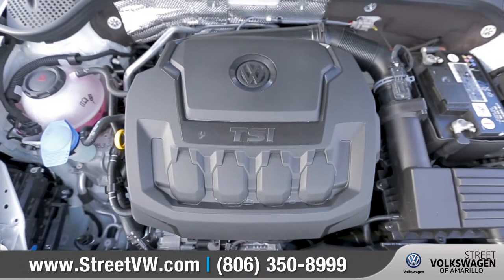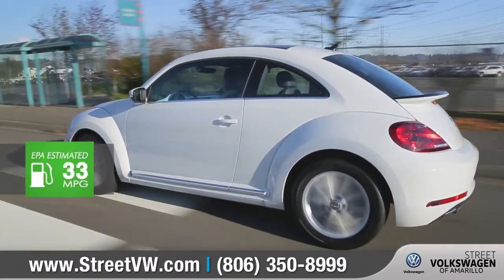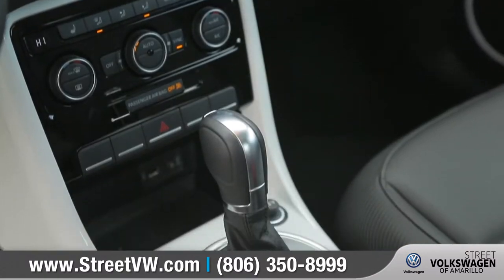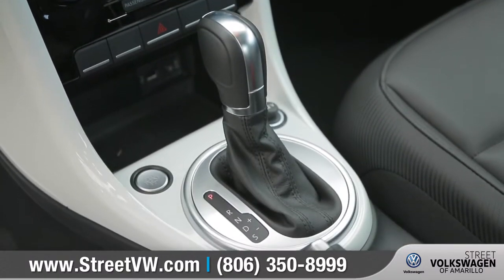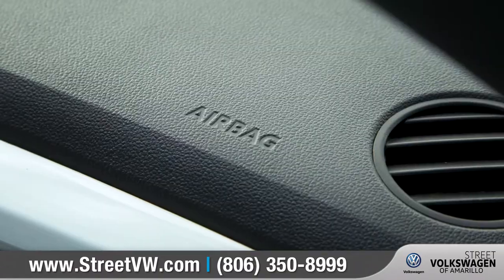The new turbocharged 2.0-liter TSI engine gets an EPA-estimated 33 highway miles per gallon. The 6-speed automatic transmission with Tiptronic and Sport mode offers acceleration and smooth gear changes.